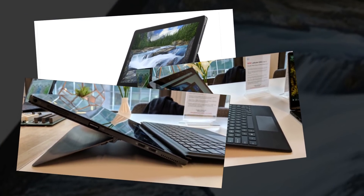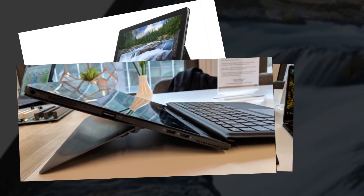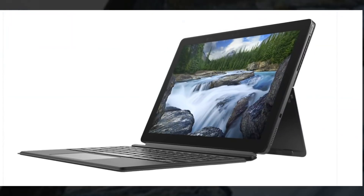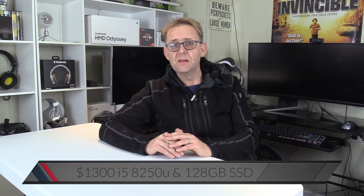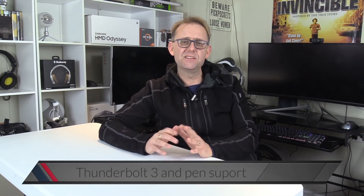They are also launching a new Latitude 5290 2-in-1 which starts at $900 and has a detachable keyboard like the Surface Pro. It has a 12.3-inch 1920x1280 display. For $1,300 you get an i5-8250U processor, but only a 120GB SSD, though this can be configured up to 512GB. It starts with 4GB of RAM but can be configured up to 16GB. There is an option to have a Thunderbolt port, and it does have pen support, but that needs to be purchased separately.